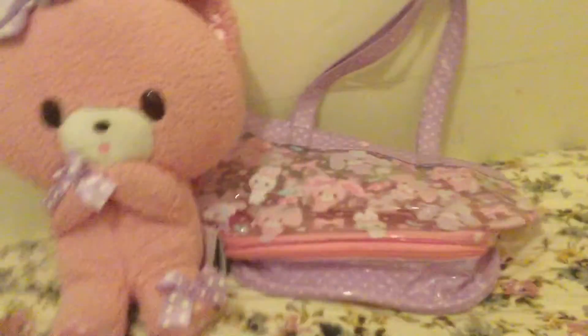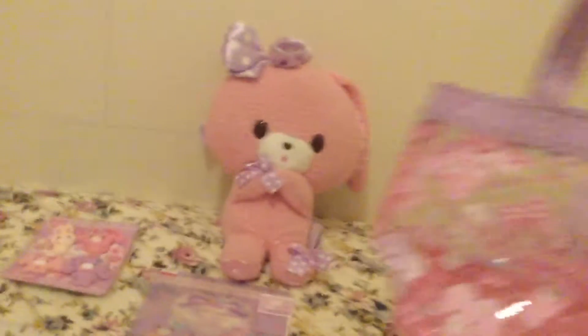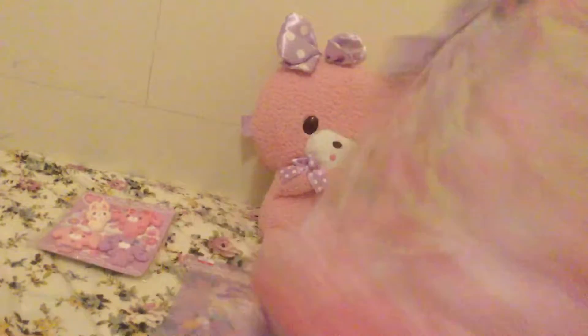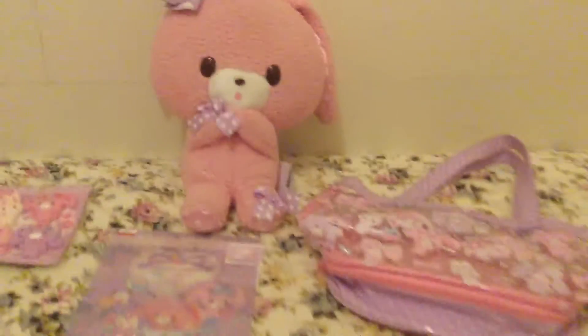And this bag that I bring to school goes like this. It's transparent. It's really beautiful and it's not expensive. It's only $300.